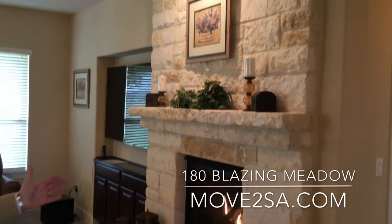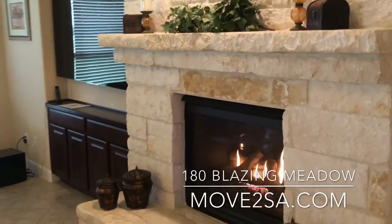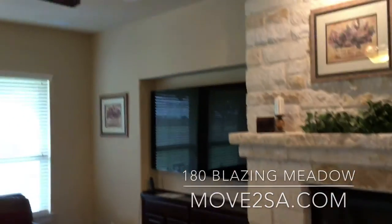Mark Castricone here again, Century 21, showing this beautiful home at 180 Blazing Meadows. Over here we have a stone fireplace with ceramic gas logs. Right next to it we have our media center, which also has surround sound.